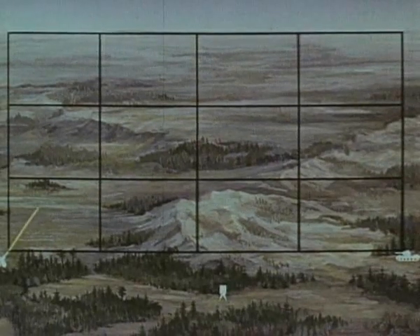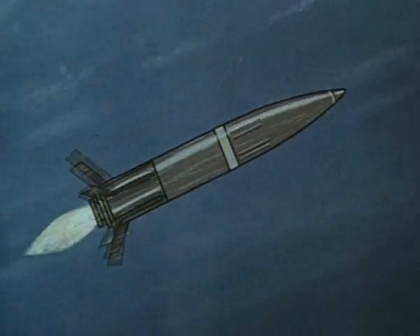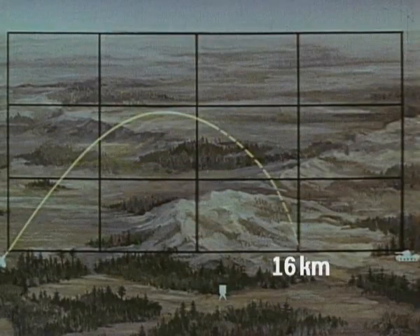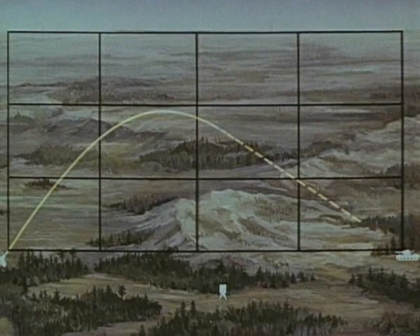Начальный неуправляемый участок полёта снаряда представляет собой баллистическую траекторию с дальностью до 12 километров. При стрельбе на большие дальности на восходящей ветви траектории срабатывает разгонный двигатель, обеспечивающий увеличение дальности до 16 километров. Применение инерциального наведения позволило увеличить дальность стрельбы до 25 километров.